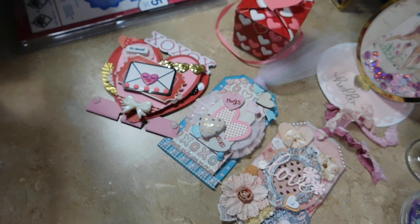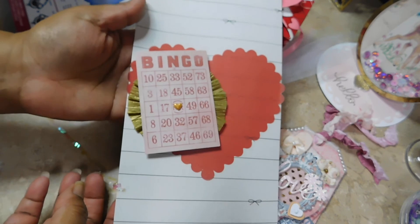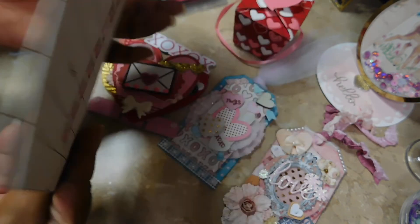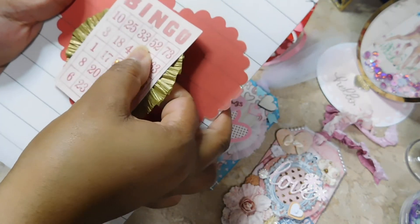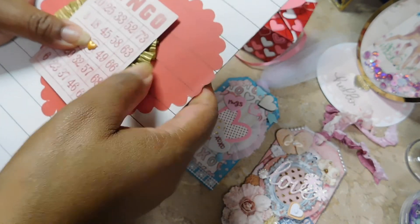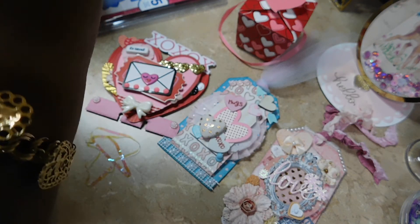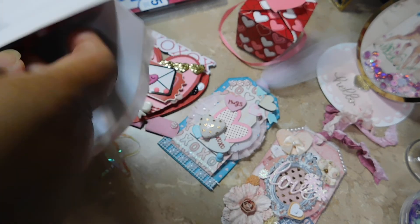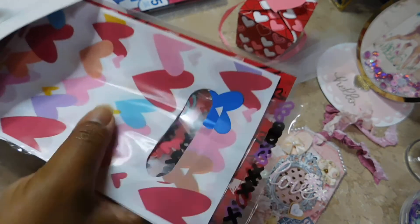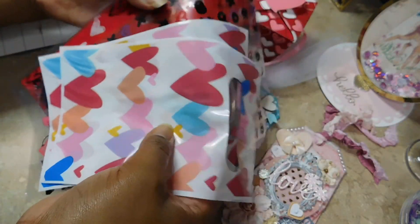This box was so full - oh my goodness, look at this! It has a bingo card that I can definitely reuse. She also sent some of the baggies she used - that was nice, thank you, I appreciate it as I didn't have any of these.